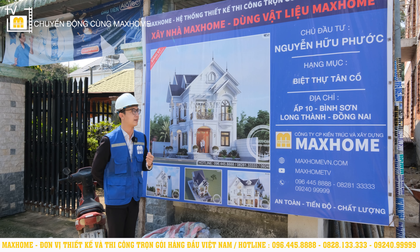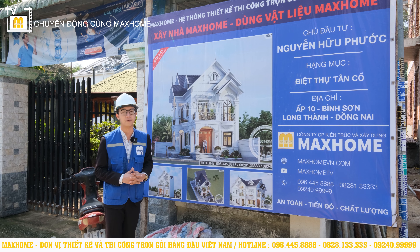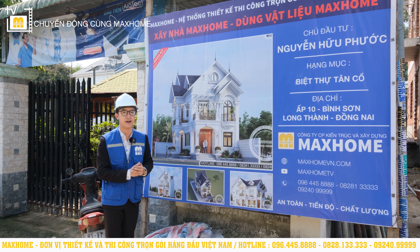Đó chính là tổng quan của căn nhà sau khi hoàn thiện như ảnh vẽ 3D. Còn thực tế hiện tại thì căn nhà của anh Phước đang thi công đến giai đoạn nào? Hãy cùng theo chân An tiến gần hơn đến công trình và quan sát nhé.